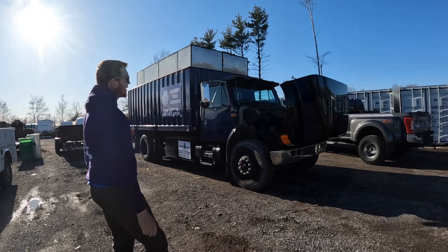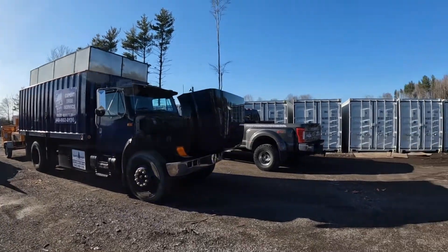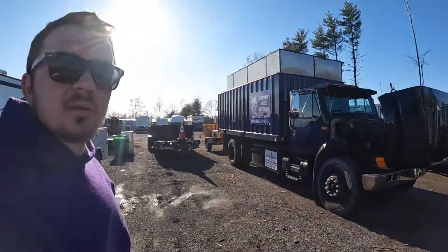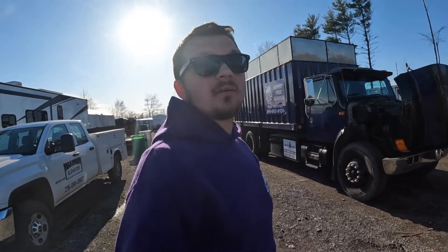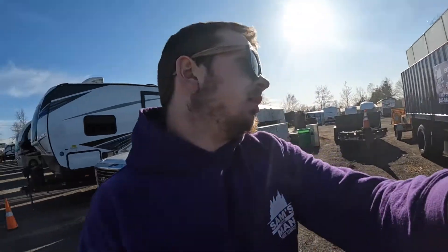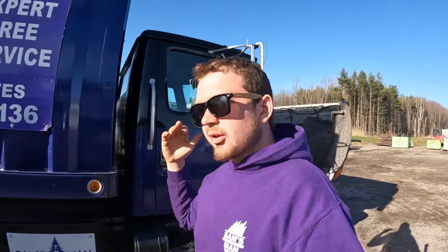The best investments for me have actually been this 1990 International over here, and my 2017 F-350. But I'm going to show you guys why I like the International more — it's a better investment for your company than any pickup truck will ever be.